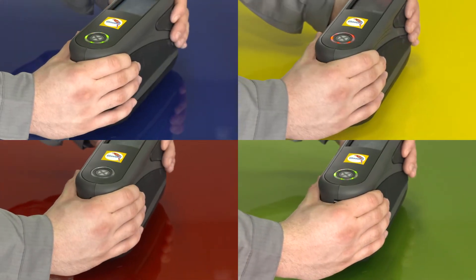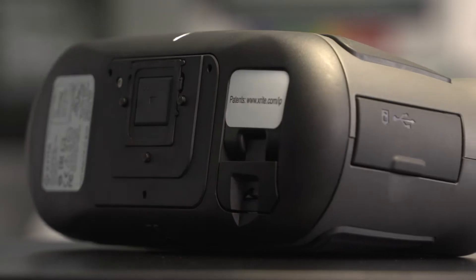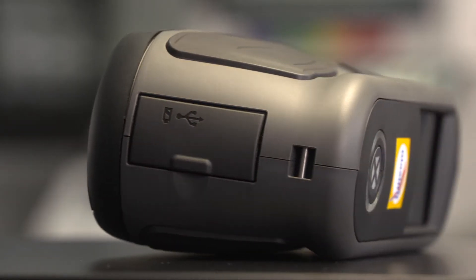Unprecedented match rates. Digital color identification. Quick results. The new spectrophotometer is loaded with intelligent technology and paves the way to perfect color matching.